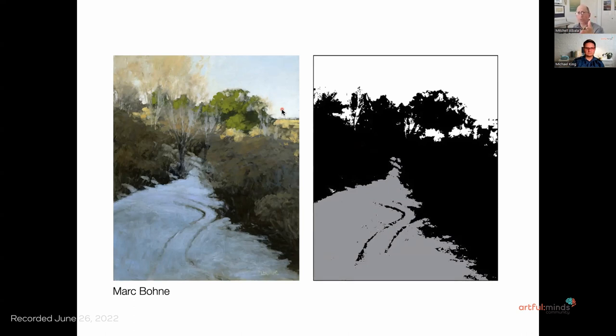Once you get into four values, in my subjective opinion, you've left notan land and you're into value study land — with four values you have enough to indicate the basic value areas of the subject. But we don't see the world like that, so it's a very synthetic interpretation. The real power of the notan is that it's a visual map or study of the patterns and shapes that make up the composition. Sometimes those patterns have something to do with actual values in the subject, but most of the time they're more about defining shapes. That's why I say it's not so much a value study as a study for defining shapes and patterns.